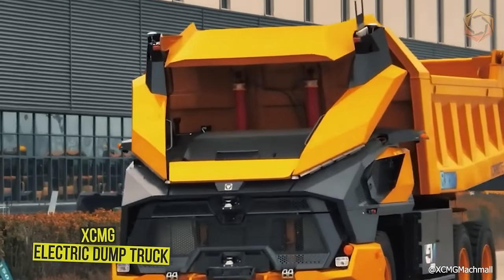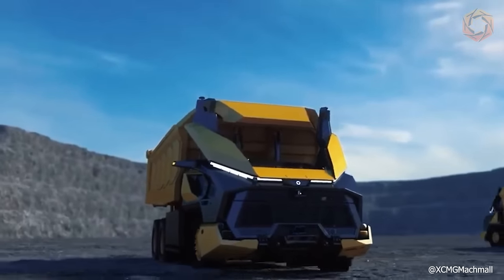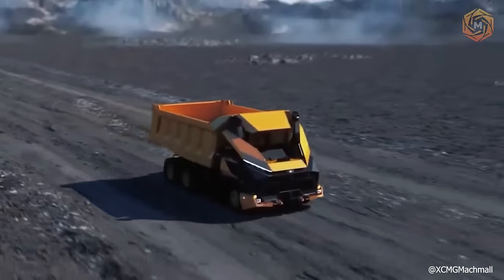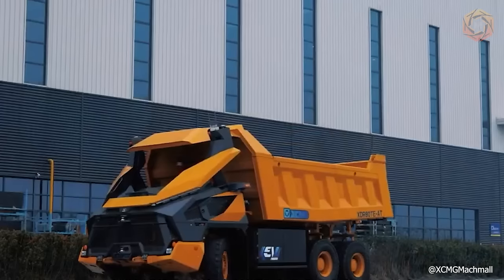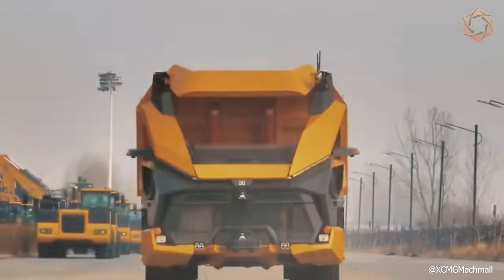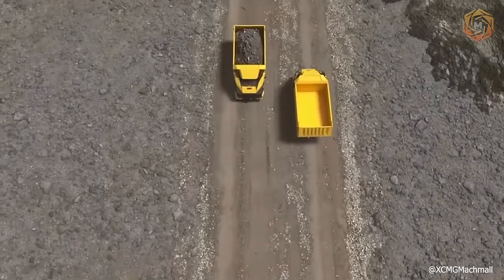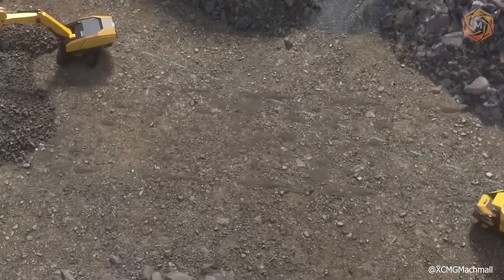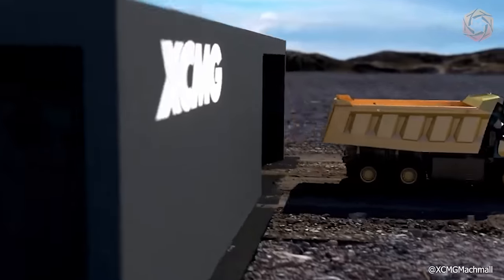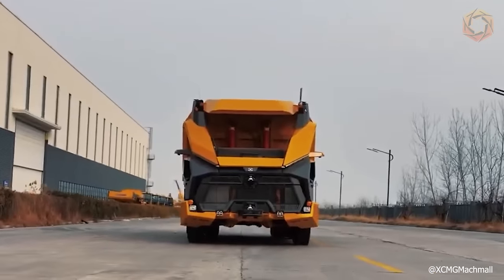China's XCMG has launched an unmanned electric dump truck that can be both remotely controlled and given free rein to operate in autonomous mode under the control of artificial intelligence. In remote control mode, the dump truck uses a sensor to send information back to the operator using 5G technology. When switched to full autonomy, artificial intelligence determines the destination and planned routes according to the mine's production schedule. The vehicle's 500 kWh battery can traditionally be recharged within 8-10 hours, or replaced with another in just 6 minutes to ensure uninterrupted operation.